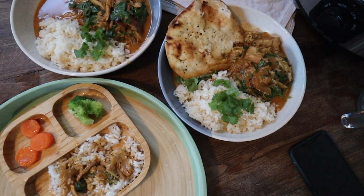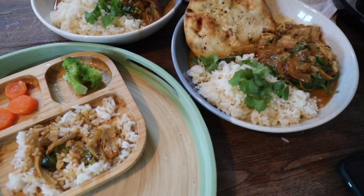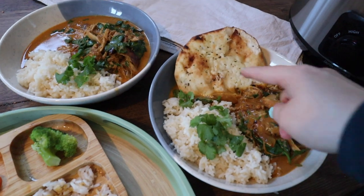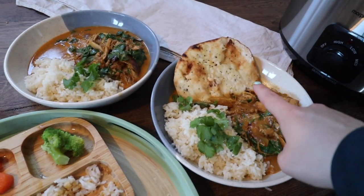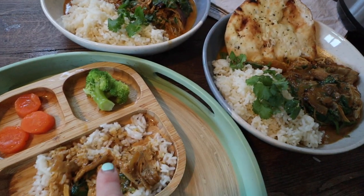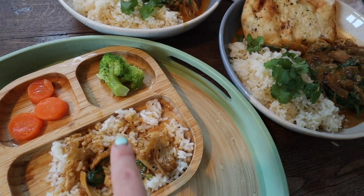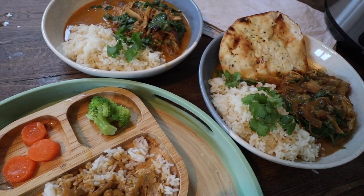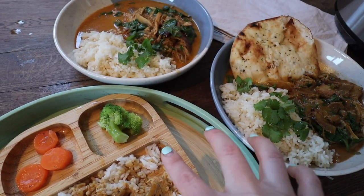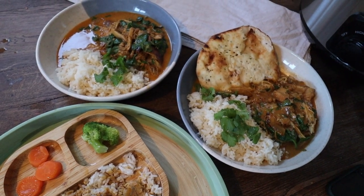A delicious easy curry using minimal ingredients — so super easy and delicious. I found some naan bread in the freezer that needed eating. I've added broccoli and carrots to the side for Oren and for us as well. I always add coriander — I love the flavor of coriander rice. Delicious meal ready!